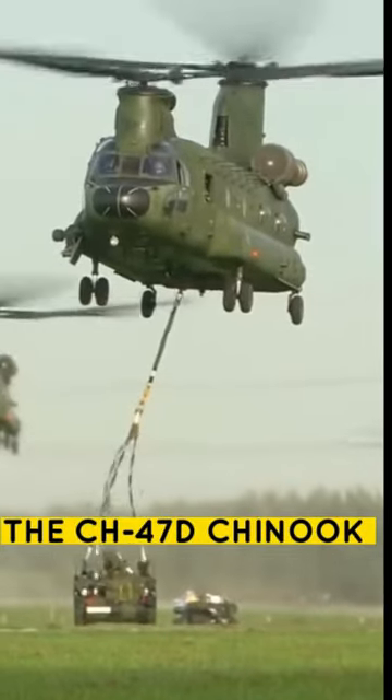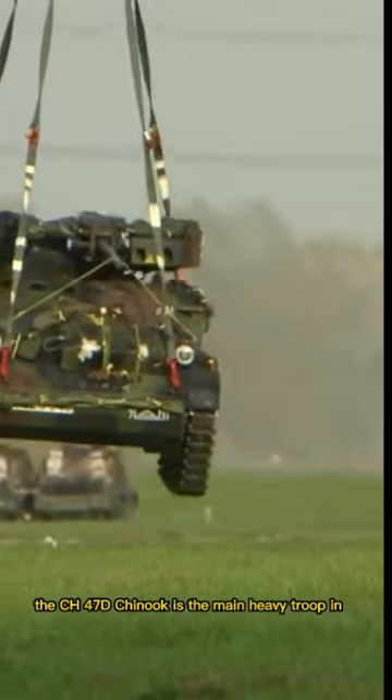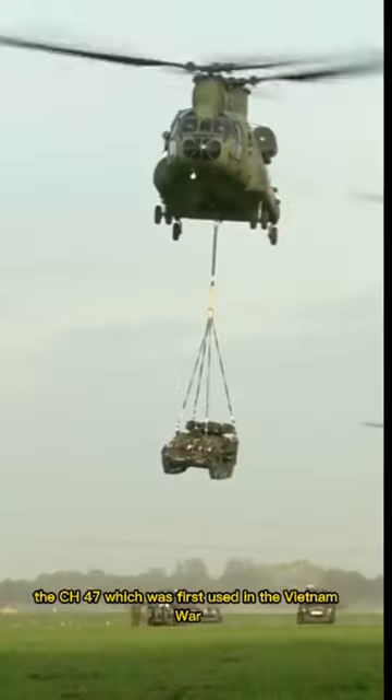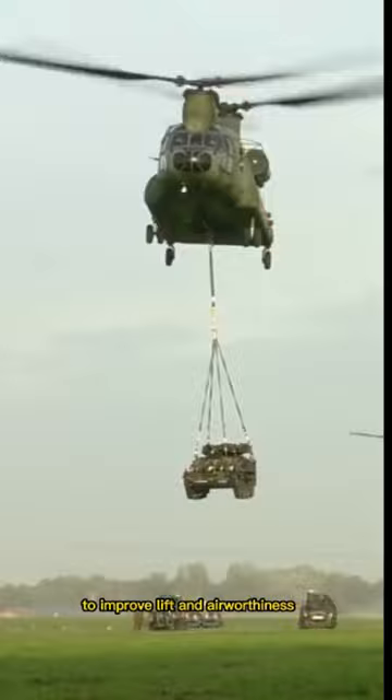This is Chinook. Here is why it exists. The CH-47D Chinook is the main heavy troop and cargo transport aircraft used by the American Army. The CH-47, which was first used in the Vietnam War, has undergone a number of improvements to improve lift and airworthiness in combat situations.